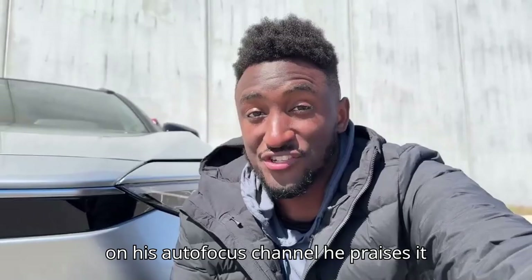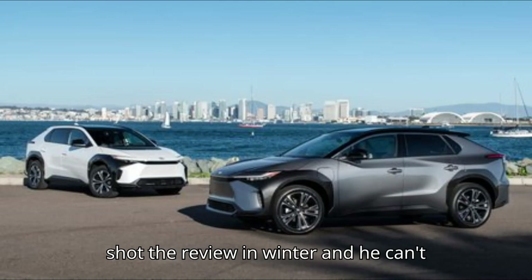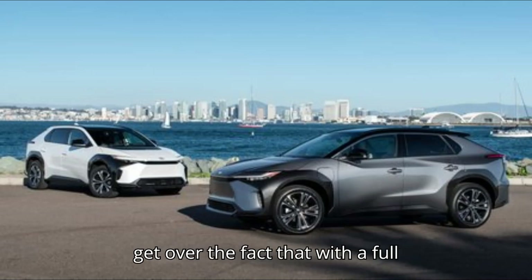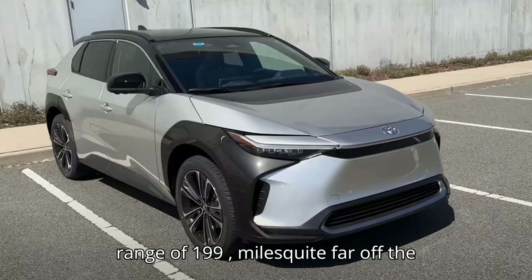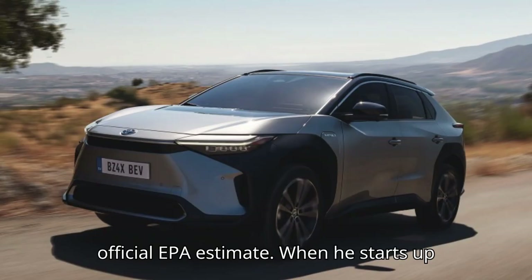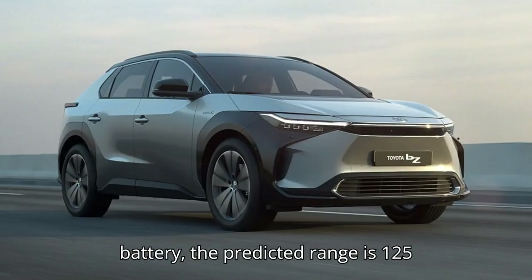Marquez Brownlee spent a week with a Toyota BZ4X, and in the video he posted on his Autofocus channel, he praises it for being a great car. He notes that he shot the review in winter, and he can't get over the fact that with a full charge, the vehicle only predicted a range of 199 miles, quite far off the official EPA estimate.